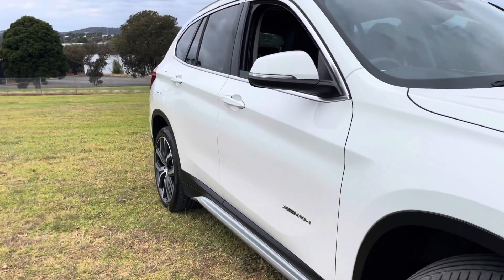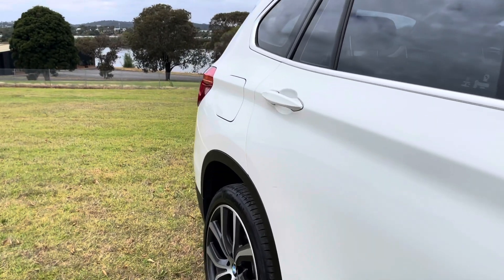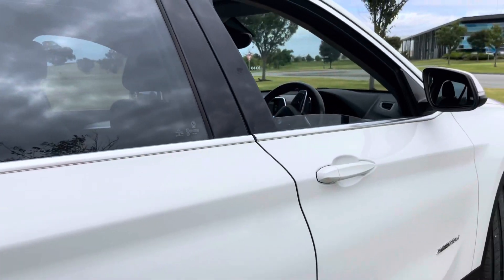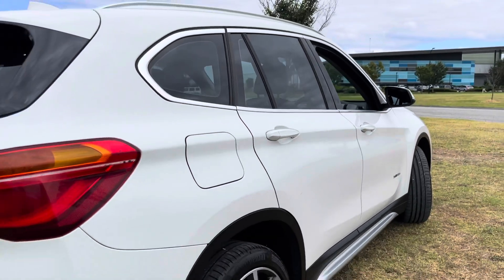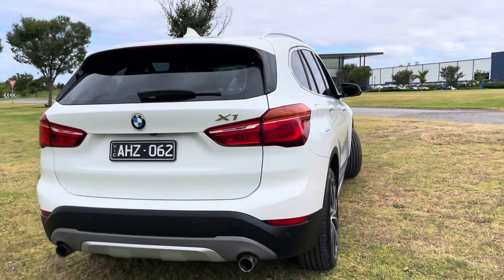Thank you very much for taking the time to watch this video presentation. Let's do a quick recap. This is a 2016 BMW X1 in an xDrive 20D. It's been beautifully looked after, has full service history and it's ready for immediate delivery here on our showroom floor.